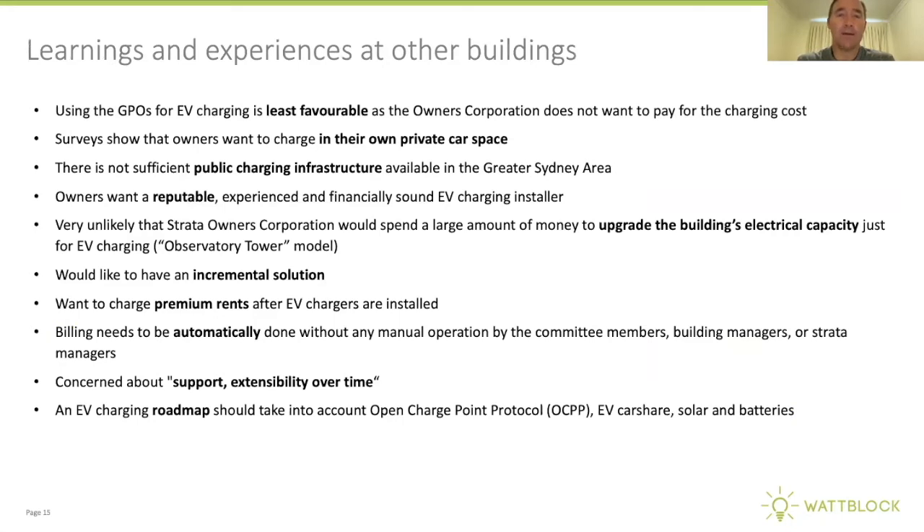Some learnings from other buildings: GPOs are not a favourable long-term or even medium-term option. People want to charge in their own private car space, but a controlled visitor car space rollout with bollards and a booking system can work for initial EV users. Strata buildings want reputable, experienced, and financially sound EV charging installers and product manufacturers. Very few owners corporations will spend large amounts upfront like the Observatory Tower model, so it's about phasing in over 10, 15, or 20 years.